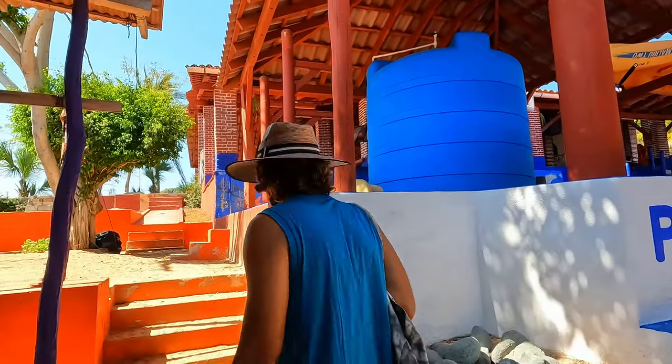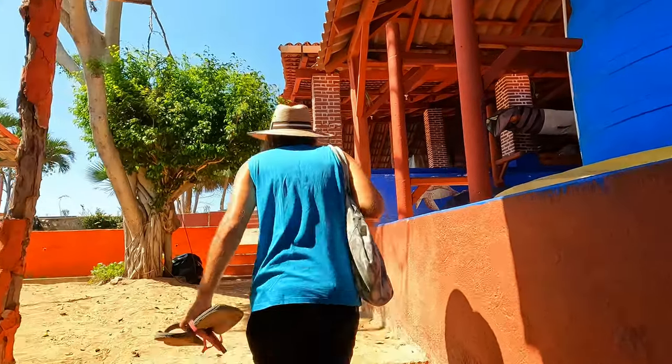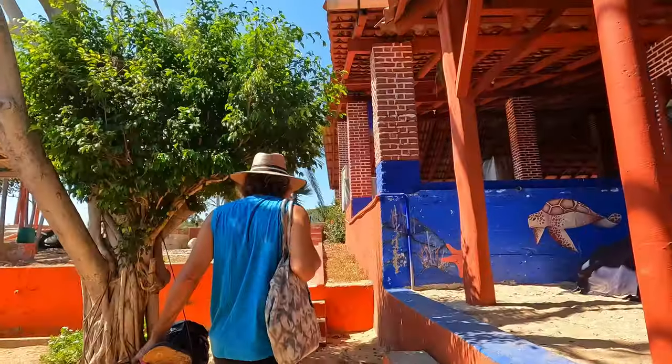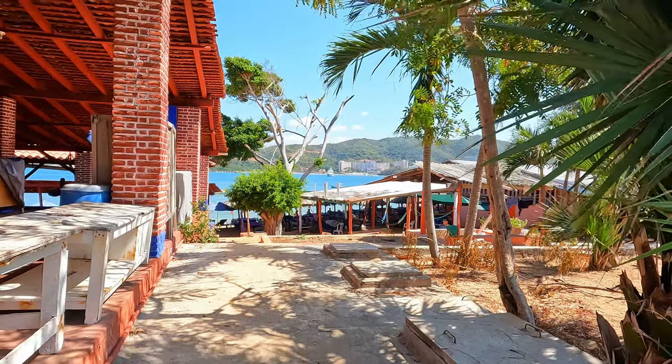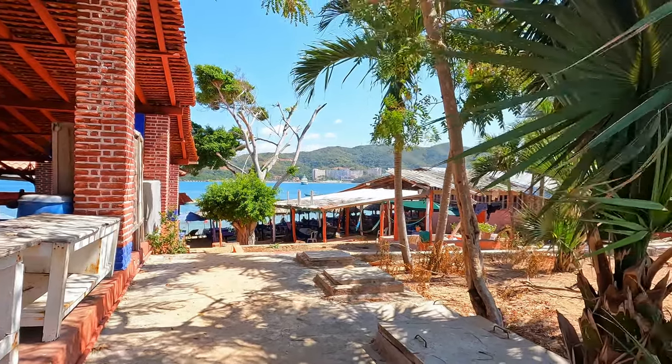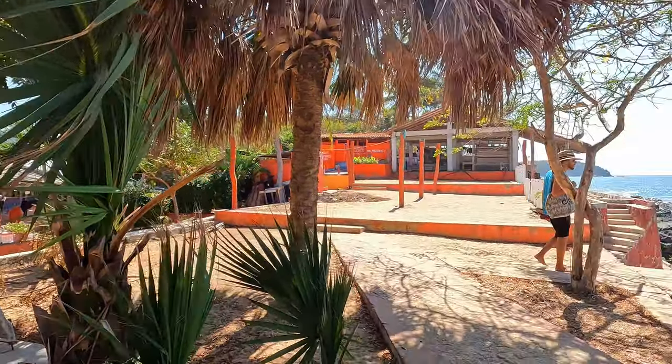We are on the way to check the second beach. Walk up the stairs, away from the ocean, and you can find another beautiful place.